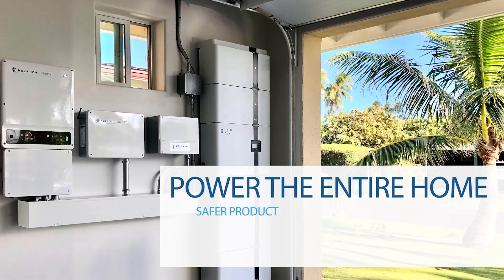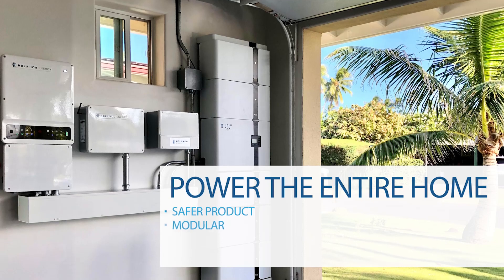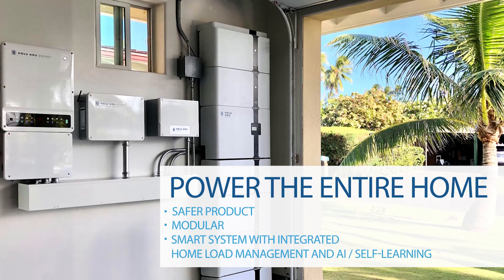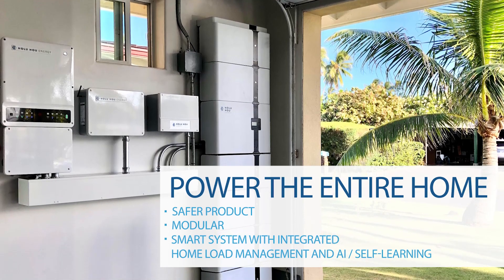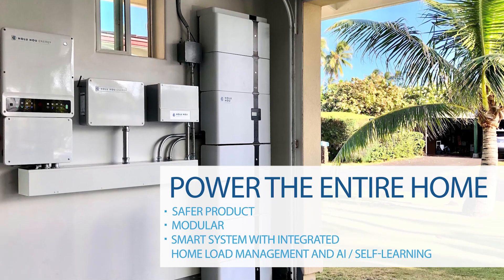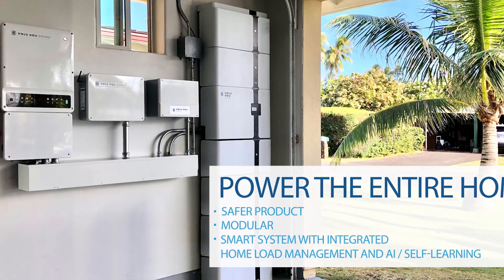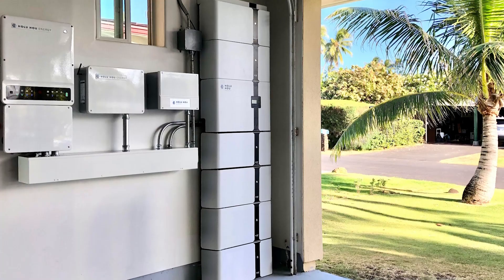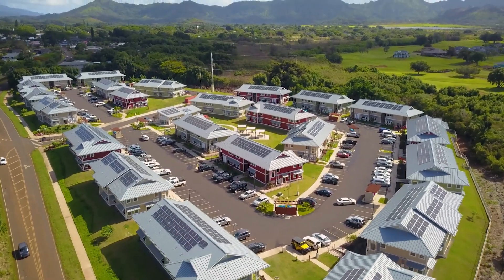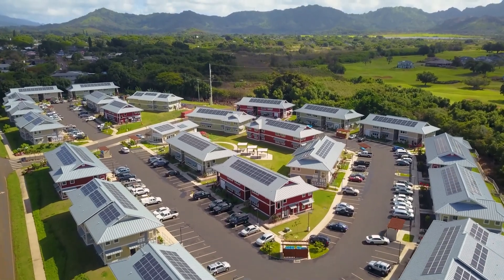Featuring superior safety, unequaled modularity, and excellent user engagement with both programmable and self-learning operating modes, the Holu Power system integrates the renewable supply with control over major energy use sources, such as electric water heaters, HVAC systems, pool pumps, EV chargers, and more.